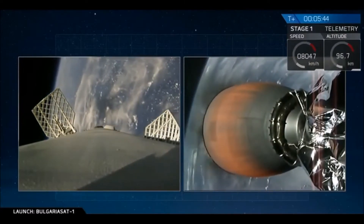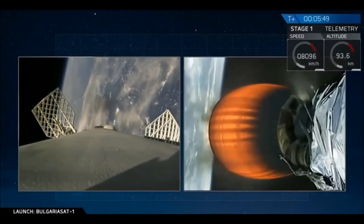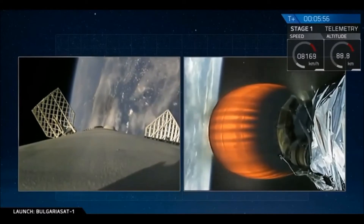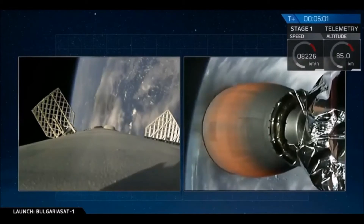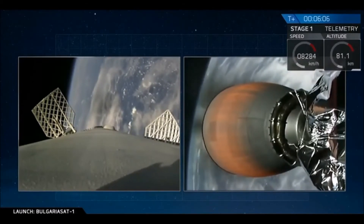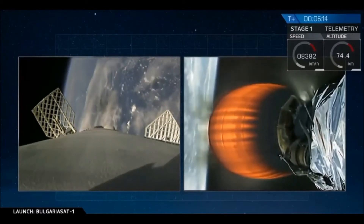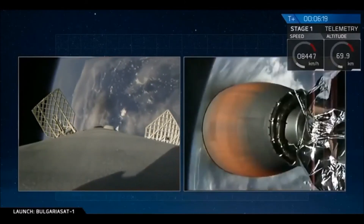As I mentioned previously, our entry coming in for the first stage is one of the highest heating and structural loads — a very challenging first stage maneuver to land on our drone ship, "Of Course I Still Love You." We just heard confirmation that our drone ship has acquisition of signal, AOS, of the first stage as it's coming back.